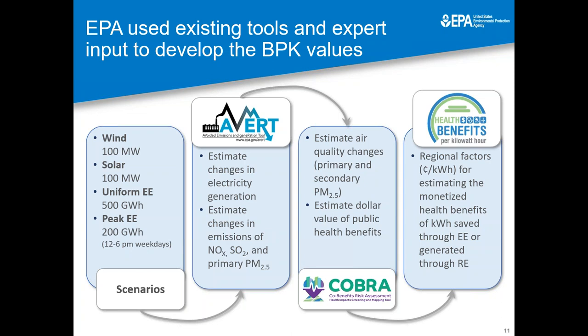In our report, we detailed the methodology that we used. To start, we worked with and consulted with experts in the field to develop different scenarios of wind, solar, and energy efficiency that we wanted to assess. We then used one of our tools known as the Avoided Emissions and Generation Tool. This tool breaks the electricity grid into 10 regions for the United States. By putting in the scenarios that we developed, we were able to estimate the changes in electricity generation from fossil fuel-based sources, the associated changes in emissions of PM2.5 directly from those sources, as well as nitrogen oxides and sulfur dioxide, which react in the atmosphere to form additional PM2.5.